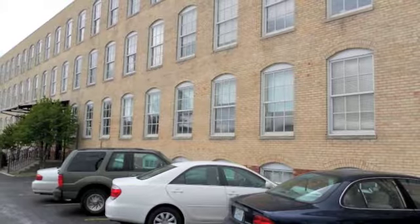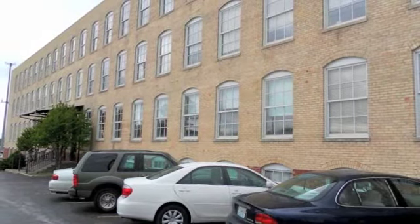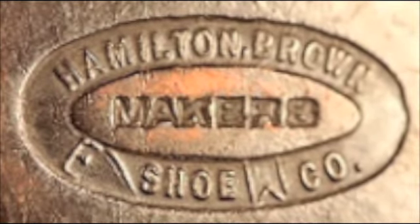Thomas E. Atkins III was the aforementioned eager entrepreneur who acquired the Hamilton Brown Shoe Factory. He was able to do so with the Virginia Building in the year 2000. He bought it from a daughter of one of the Strollway investors.